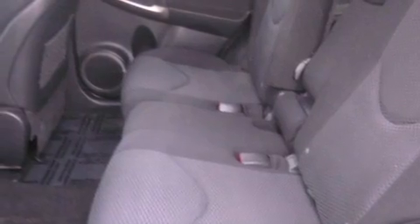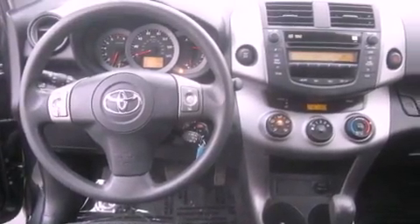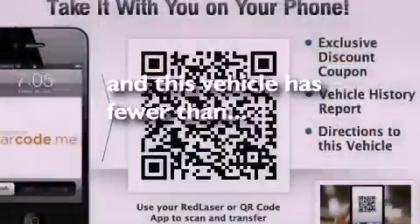Also included are a passenger side vanity mirror, an anti-lock braking system, heated side view mirrors, and this vehicle has fewer than 48,000 miles on the odometer.